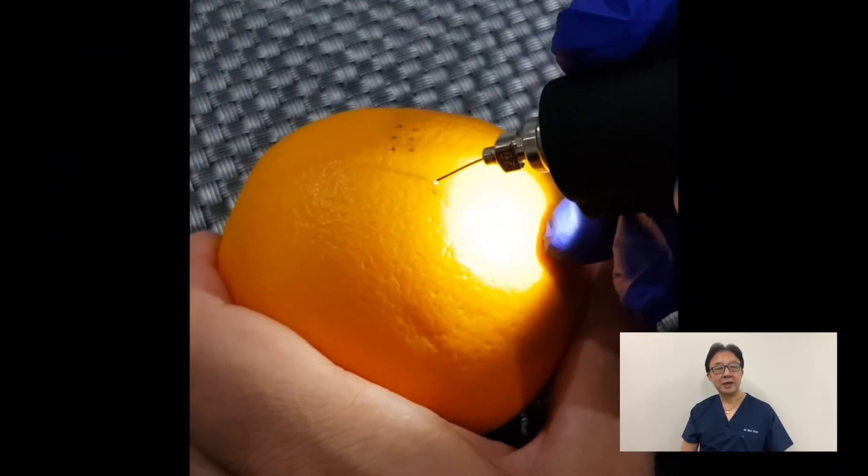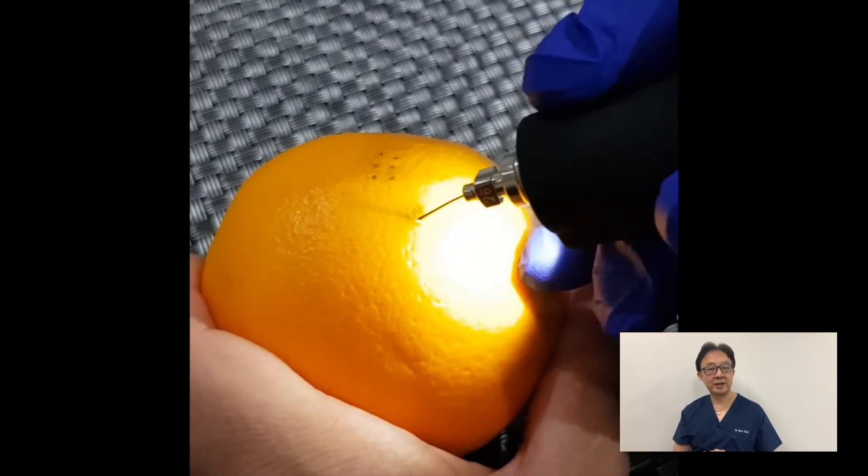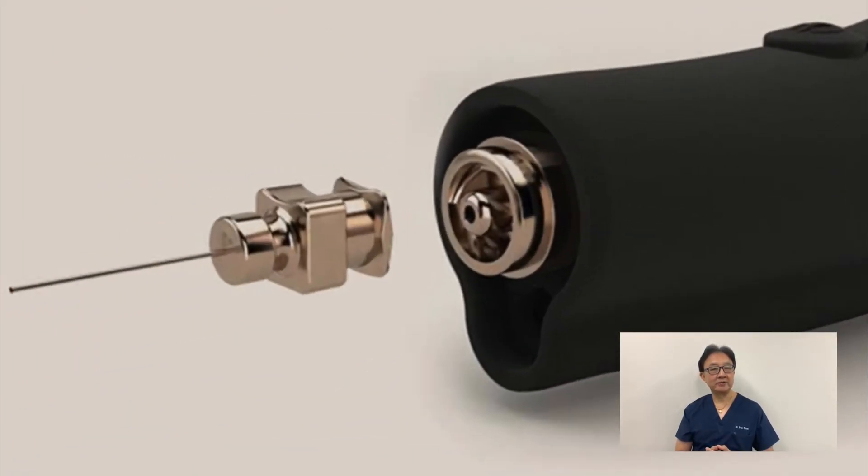The second application is the spray technique. This is similar to fractional resurfacing lasers, where there are tiny dots of skin being ablated spread over an area. Depending on the use, it could be compared to a laser peel. It ablates the upper layers of the skin, which then peel off, resulting in new collagen formation. This can be applied all over the face.